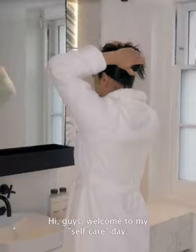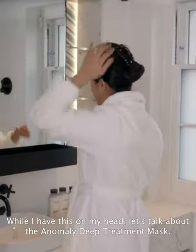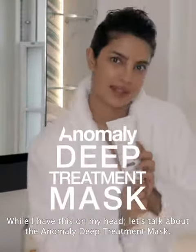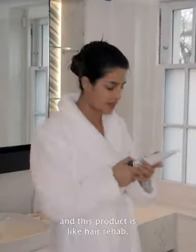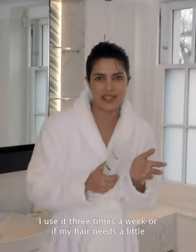Hi guys, welcome to my self-care day! While I have this on my head, let's talk about the Anomaly deep treatment mask. It's amazing — and I know I'm partial — but I've truly tried everything, and this product is like hair rehab. I use it three times a week, or when my hair needs a little extra TLC.